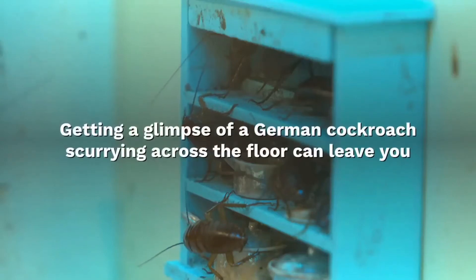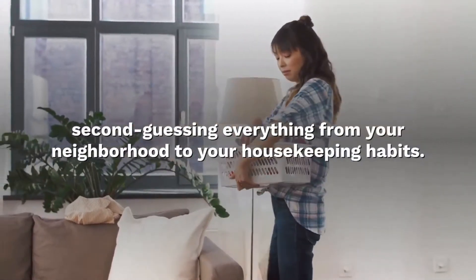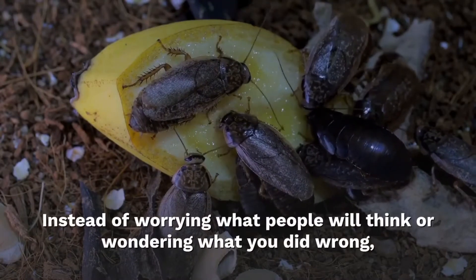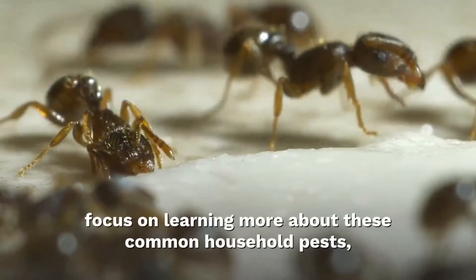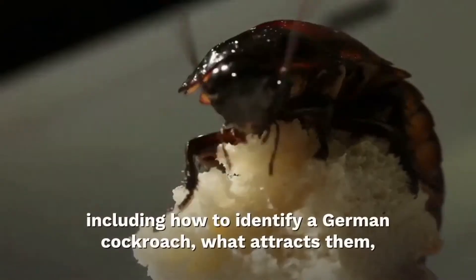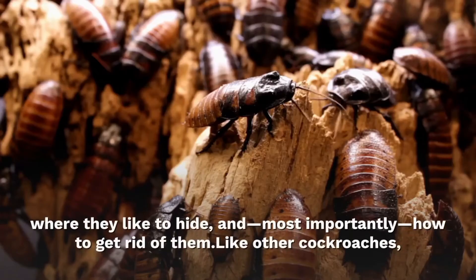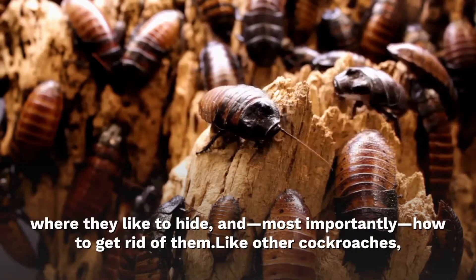Getting a glimpse of a German cockroach scurrying across the floor can leave you second-guessing everything from your neighborhood to your housekeeping habits. Instead of worrying what people will think or wondering what you did wrong, focus on learning more about these common household pests, including how to identify a German cockroach, what attracts them, where they like to hide, and most importantly, how to get rid of them.